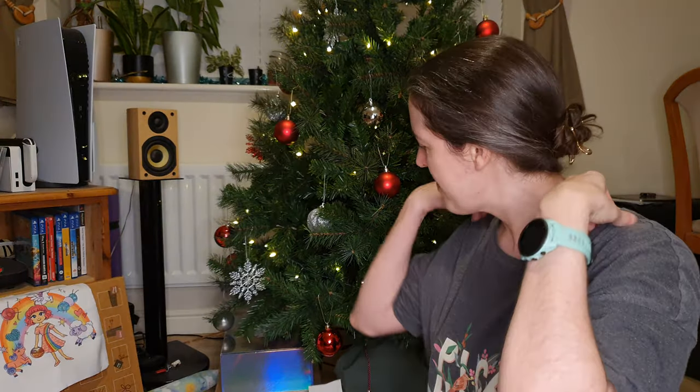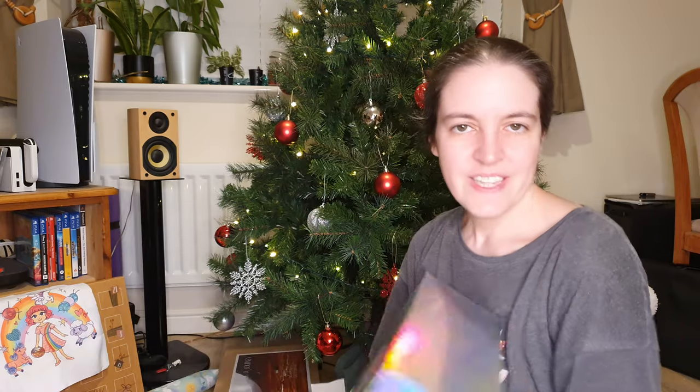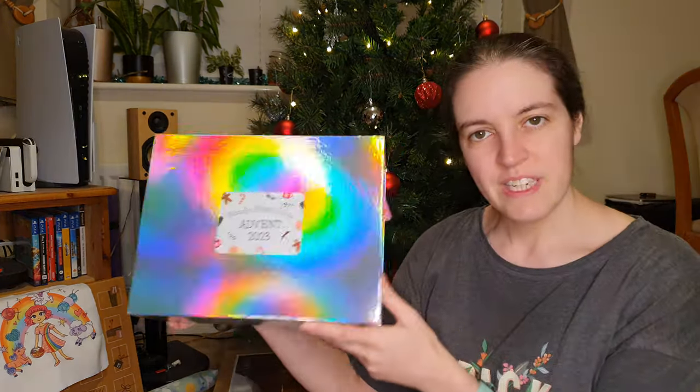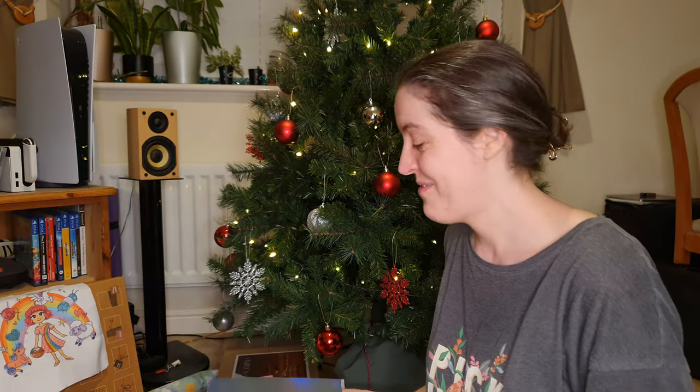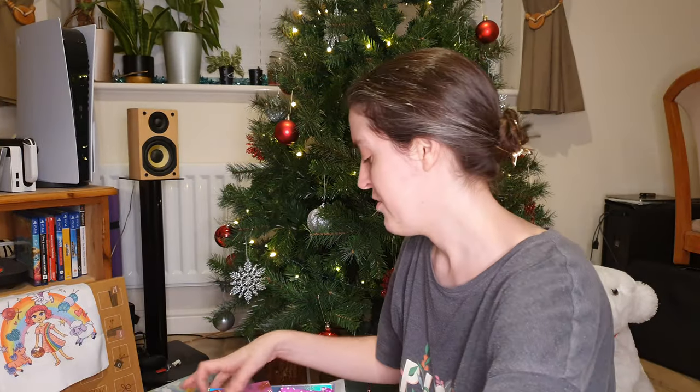So on to Woolly Mamas. So again, it's the lovely, really jazzy, reflective box — that's what I was trying to think. Reflective. So day four of the Woolly Mamas advent calendar. Put three days there. So if I grab day four.